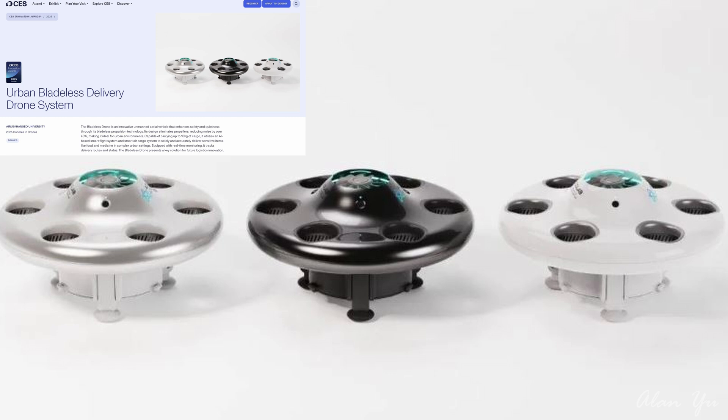This would actually be really useful for recreational drones if you're just capturing videos and stuff like that. The fact that it reduces noise is great, which is often a complaint when people are doing filming.